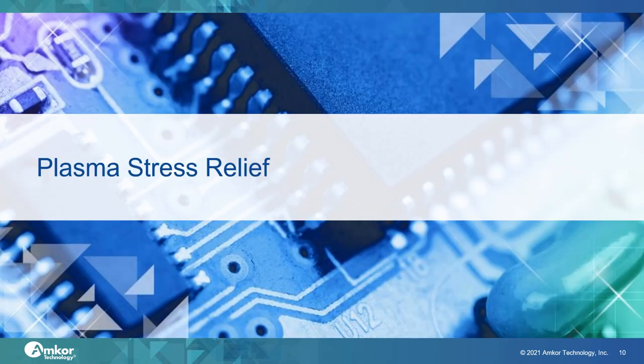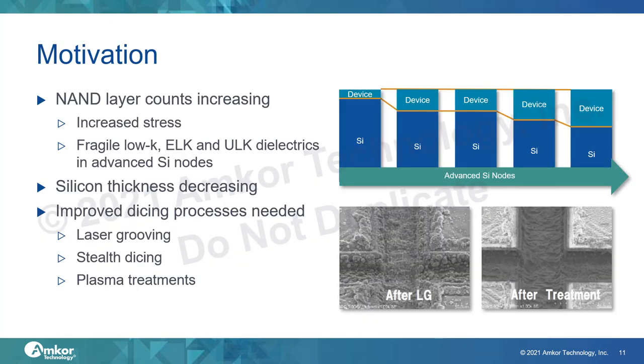Now I want to go over in more detail one of the areas for improvement highlighted previously, which is minimizing the stress on the wafer and the die during the dicing and singulation process. The number of NAND memory cells stacked on the wafer is continuously increasing, so this increasing number of layers during wafer manufacturing allows a high amount of thin film stress to build up, which can cause a number of issues during assembly.